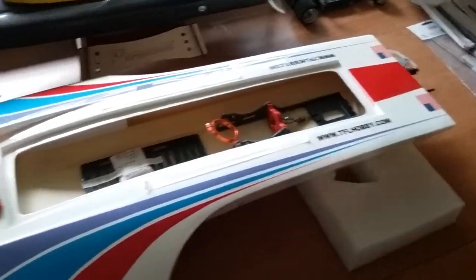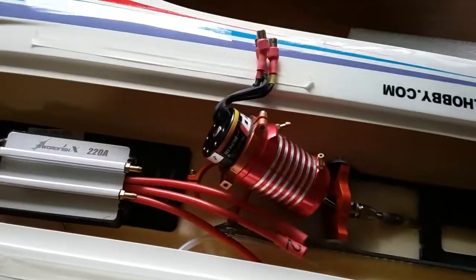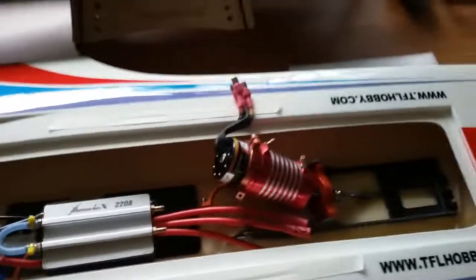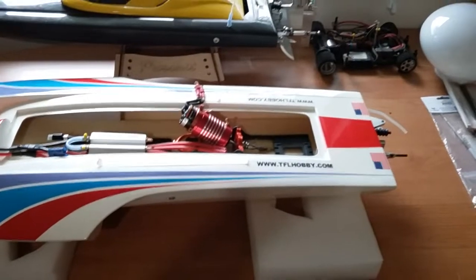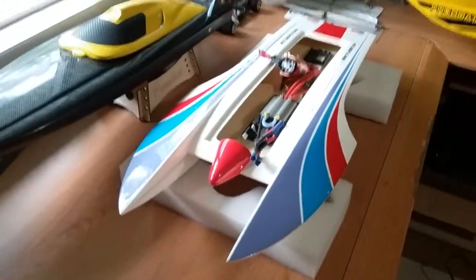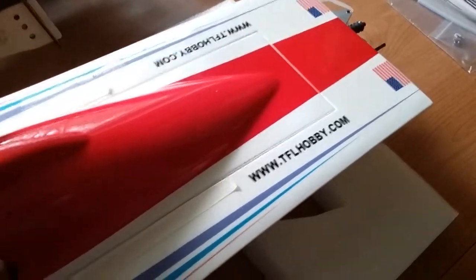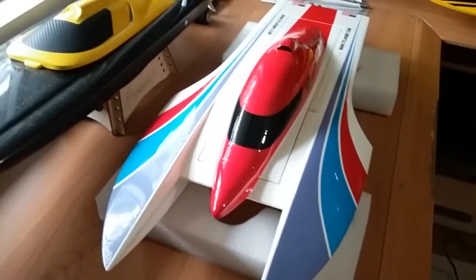Did you want me to film this and put it on YouTube, or did you want me to build this thing for you? Here you go — built, ready to run. I got this T-pipe that'll fit in here pretty good, and I got this red motor too in case you'd like red motors instead of black motors. Really nice boat — wanted to do a quick video. There it is, you put the hatch on again — very nice looking.